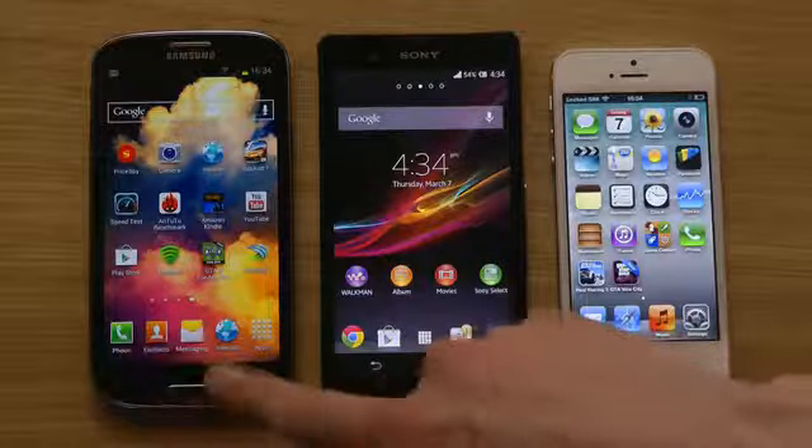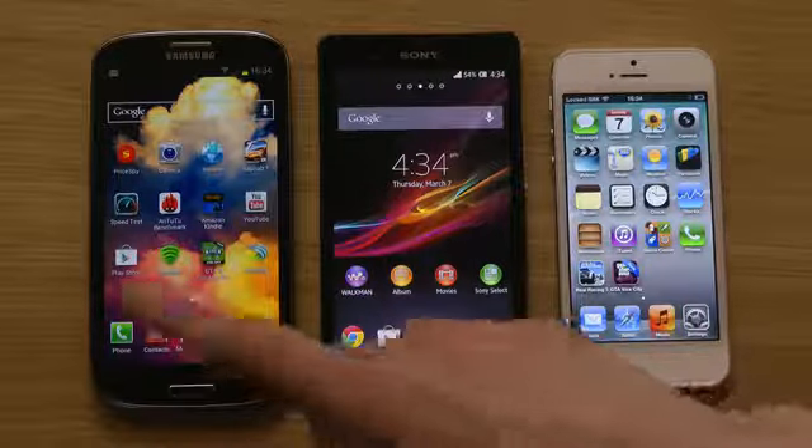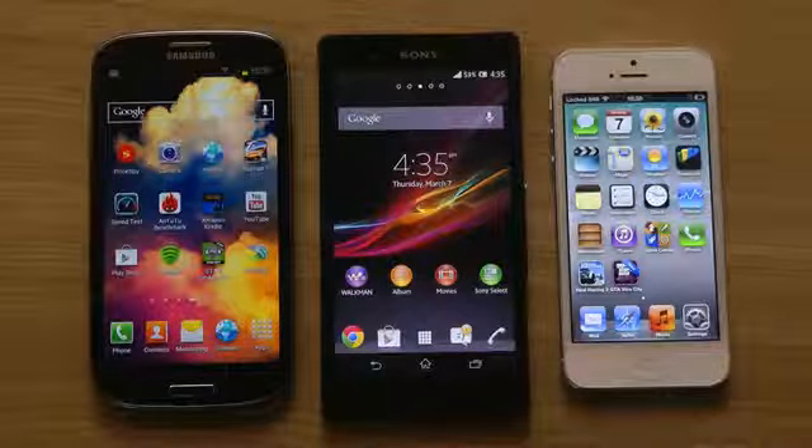First, we do have Samsung's phone here that has Samsung's own Super AMOLED screen, which provides vibrant colors — green really looks like green, blue really looks very blue, and the colors are very vibrant.